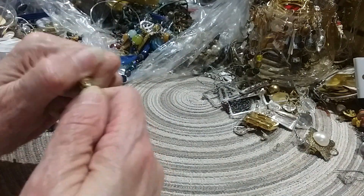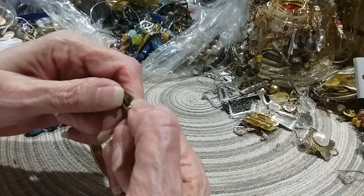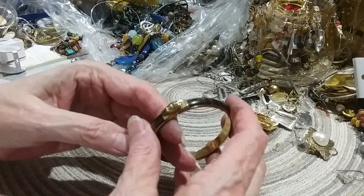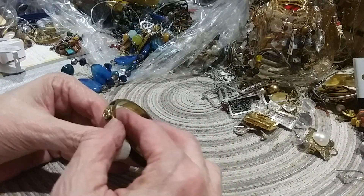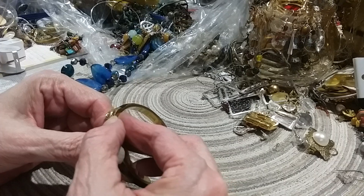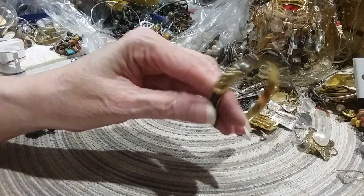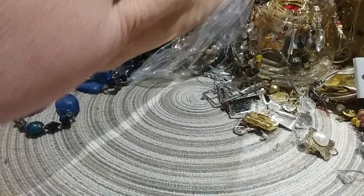I guess this is the latch. I'm not sure how it latches. Does it move? I don't know and I'm not going to mess with it because I don't know what I'm doing. I thought that said F on there for a minute — it says Fossil. I hate it when I can't figure things out, but I will work with that. I'm not going to try it on; I don't want to break it.